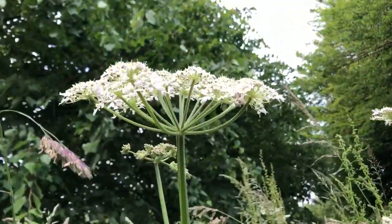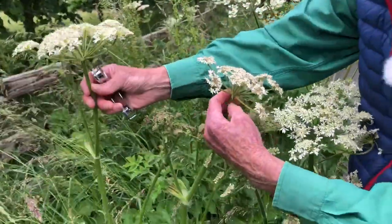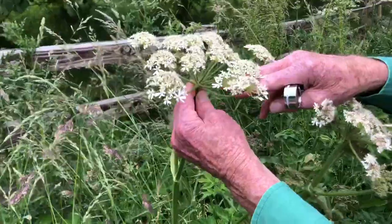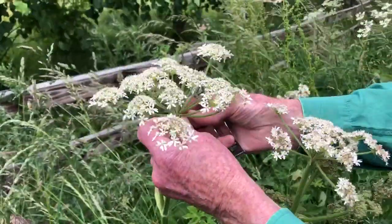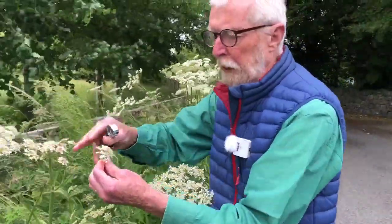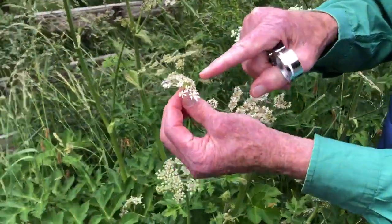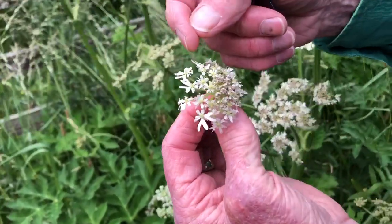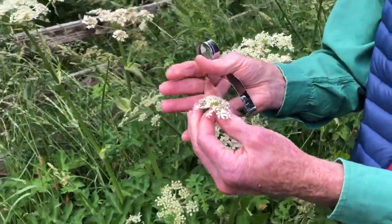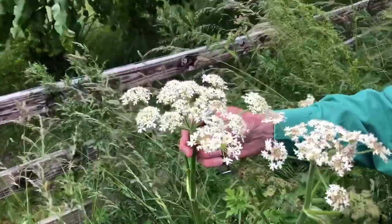Looking at an individual umbell, you can see it is made up of a large number of secondary umbells, usually between 15 and 30. The first thing that strikes us, whether looking at primary or secondary umbells, is the way in which the petals on the outer flowers are greatly enlarged and sometimes pink-tipped. This is in order to enhance the visibility and attractiveness of the umbell as a whole to potential visiting pollinators.